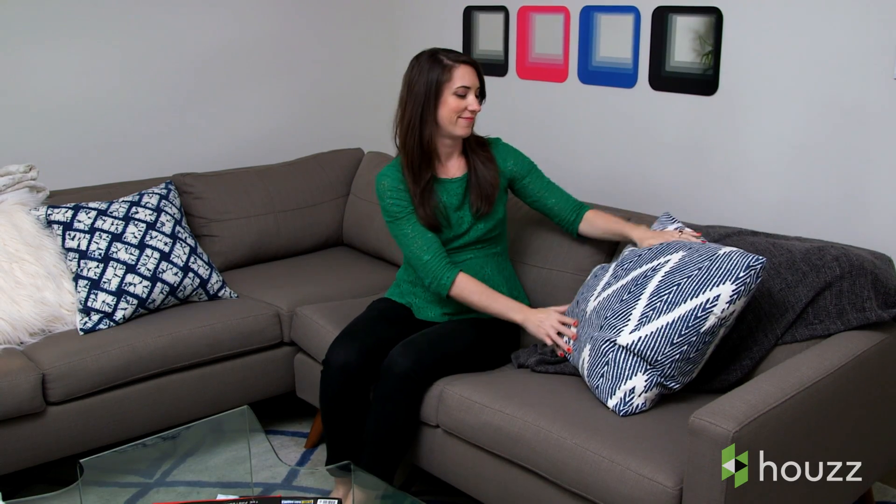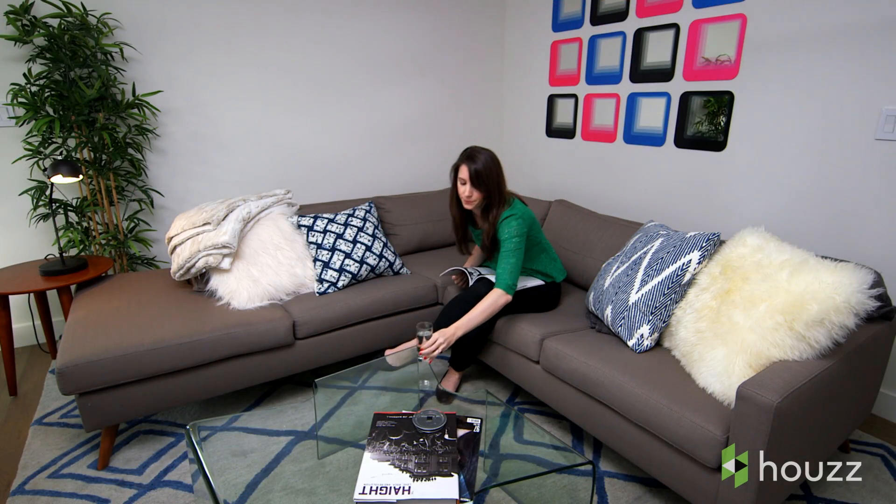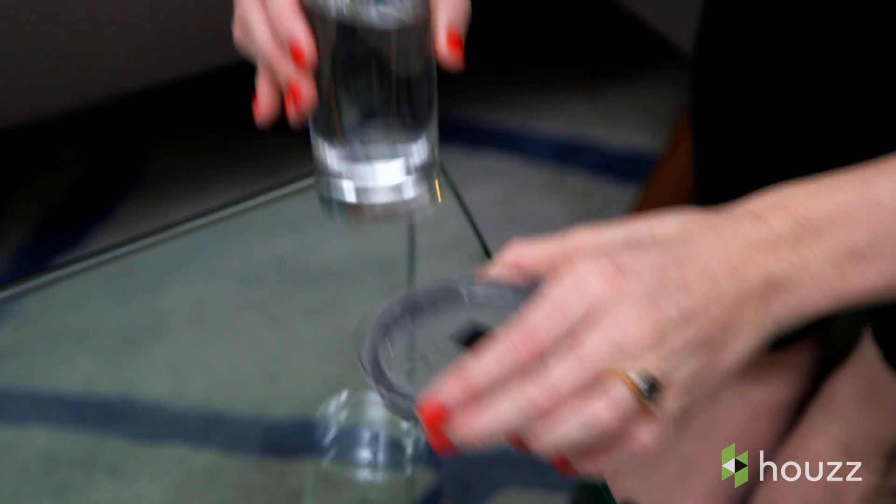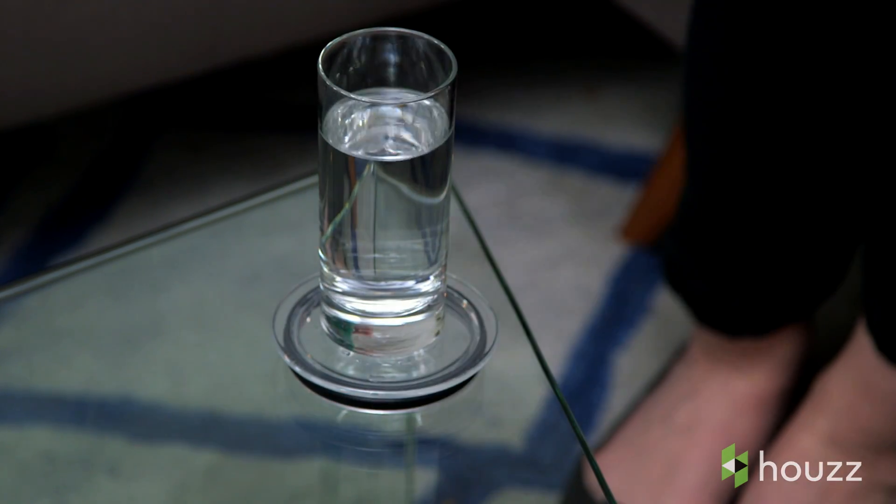Get rid of that old pillow. Fluff me. That's better. Please use a coaster. Thank you.